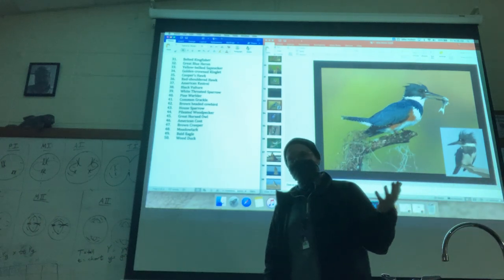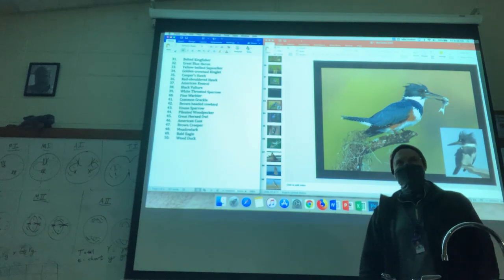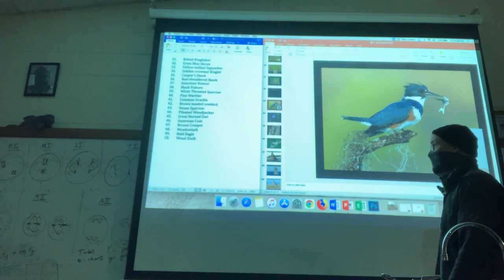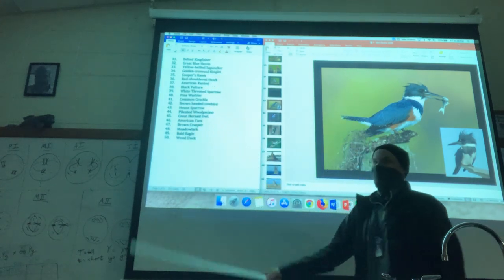Welcome! We're going to go through birds 31 through 50. That's my required statement before I start a new video. The list is here of the last 20 birds.